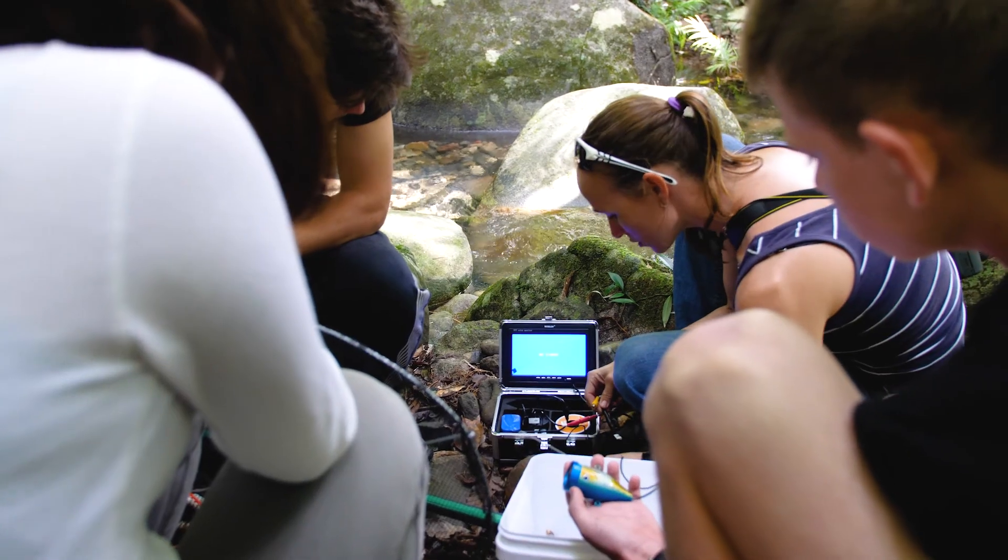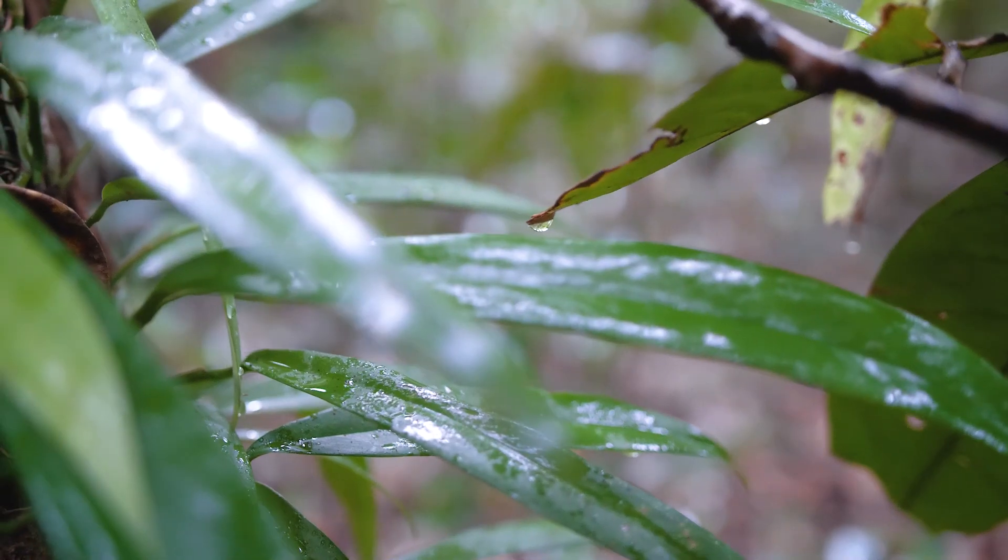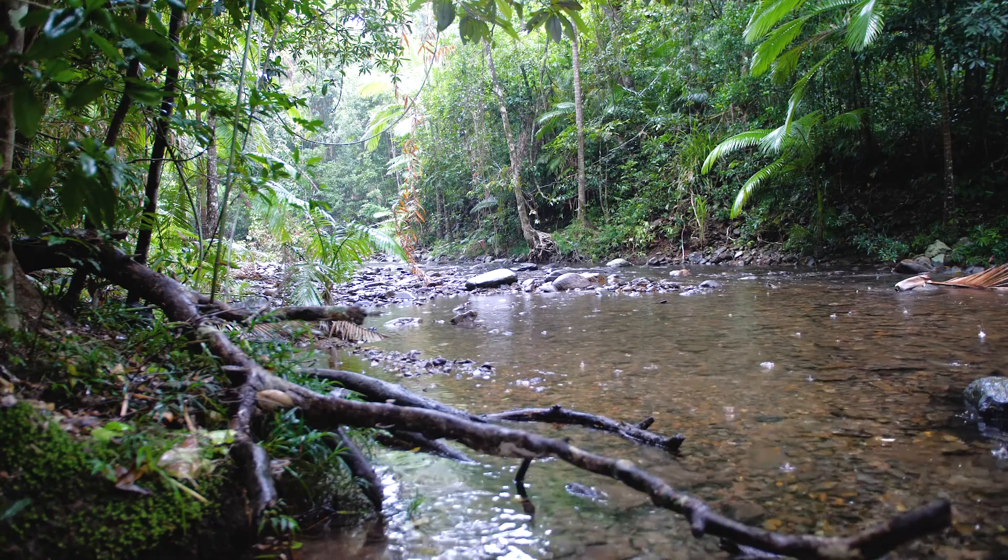The Daintree Rainforest Observatory is one of three major research stations that James Cook University runs. At this research station we're predominantly focusing on wet tropics rainforest and particularly understanding the ecosystem.